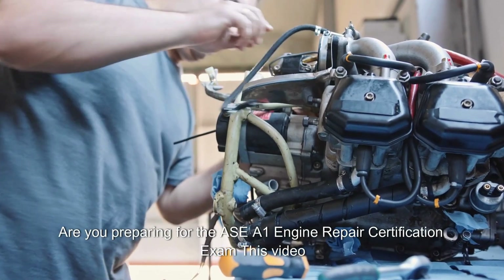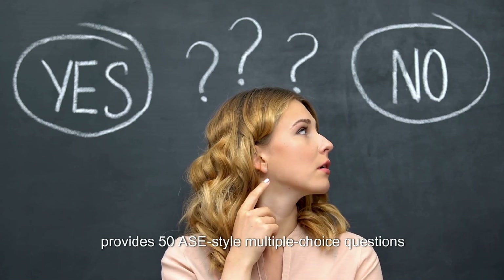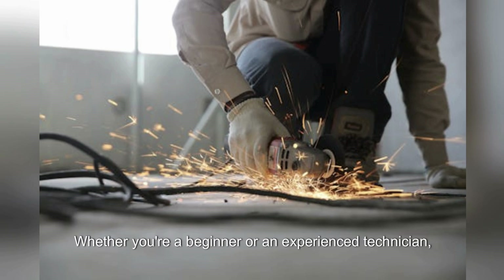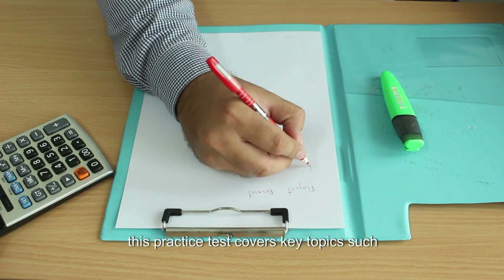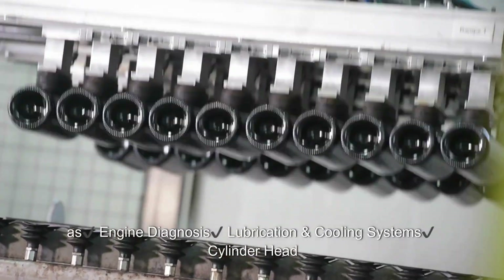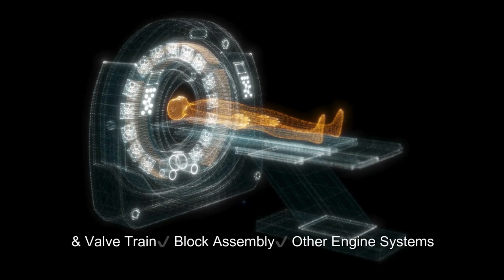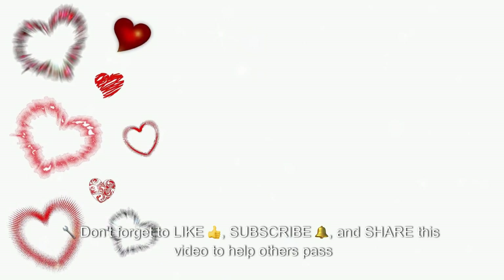Are you preparing for the ASE A1 Engine Repair Certification Exam? This video provides 50 ASE-style multiple-choice questions and answers to help you pass your test with confidence. Whether you're a beginner or an experienced technician, this practice test covers key topics such as engine diagnosis, lubrication, cooling systems, cylinder head, valve train, block assembly, and other engine systems. Perfect for ASE test prep and auto repair technicians.